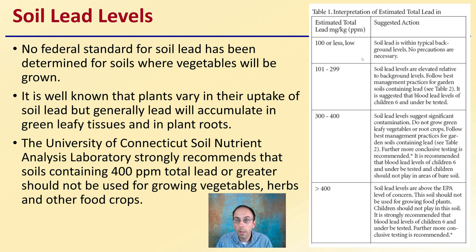Typically at 100 parts per million and below, no real precautions are necessary. But as we get over 100, we start getting more and more suggested actions and potential restrictions on crops to grow in that particular soil.